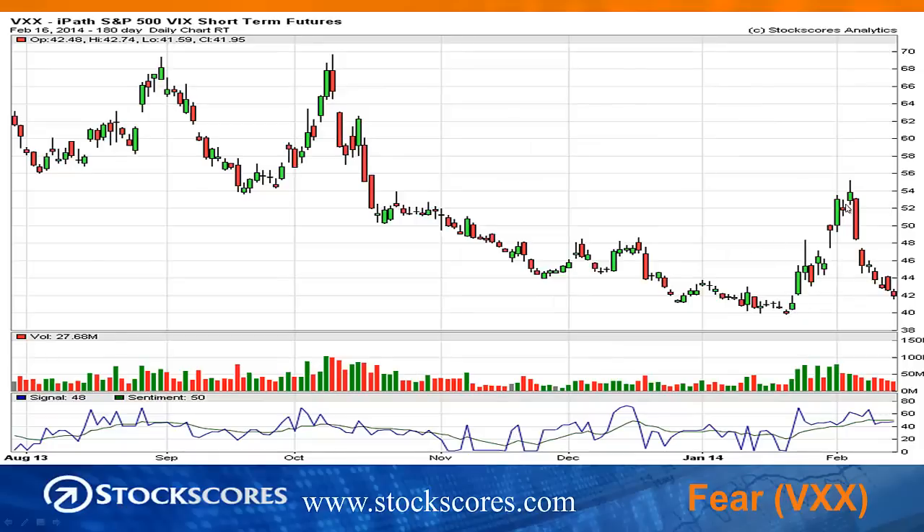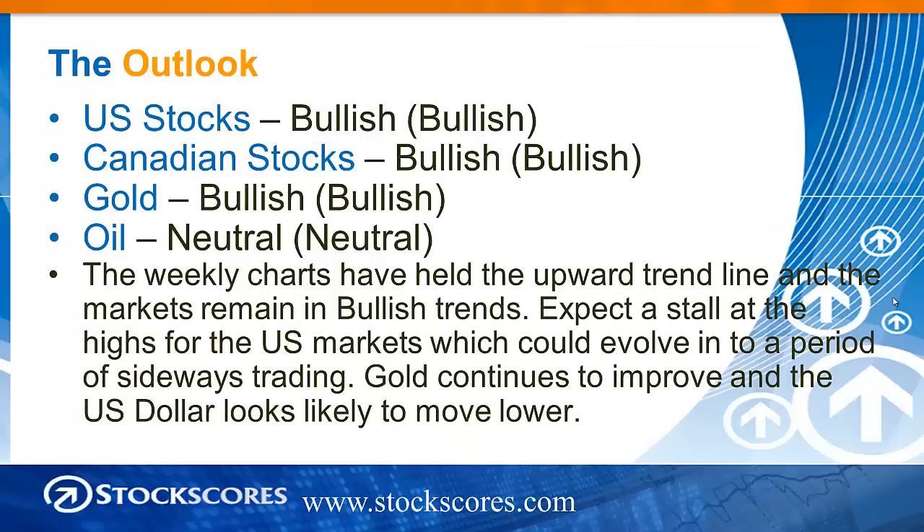Fear had a big jump up and just as quickly it has fallen right back again. How many times have we seen this over the last couple of years — big jump up, big fall back. It looks like that's happening yet again. But of course, anytime there is market turmoil, you always want to look to the VIX because it is a great trading vehicle in times of turmoil.